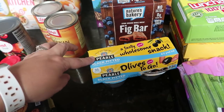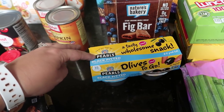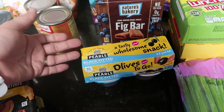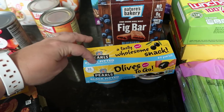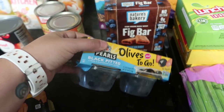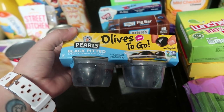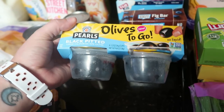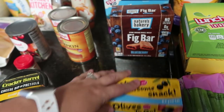My husband saw this on the list and thought it was for our daughter Pearl, but these are actually Pearl's brand — black pitted large California ripe olives in four little to-go containers. I got these because all of my girls love black olives, so I thought it would be a fun thing to put in their lunch boxes.